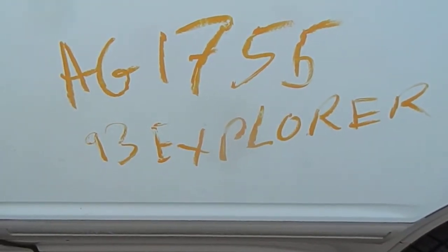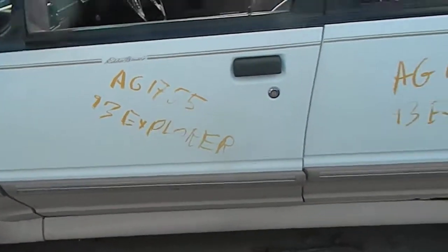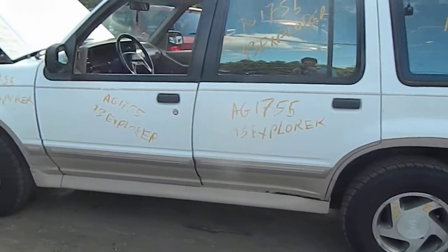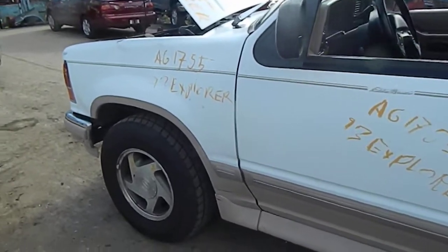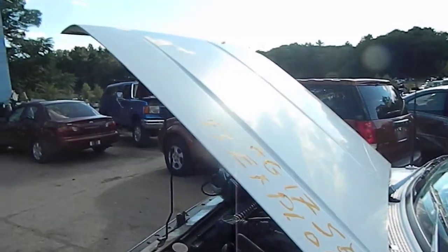What we have here is the 93 Ford Explorer AG1755, overall nice condition. Wheels are straight, tires are reasonably good, rotted rockers, left front fender shows damage, foot is straight.